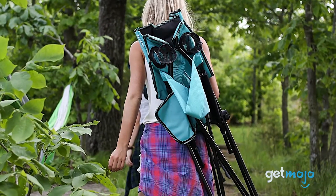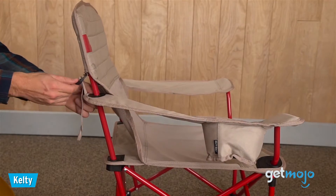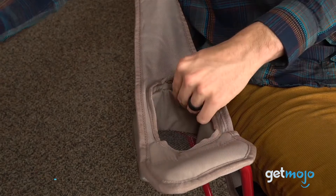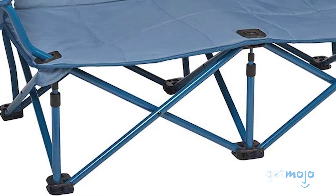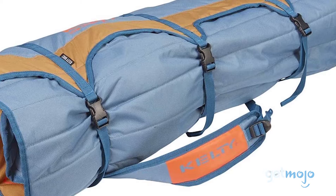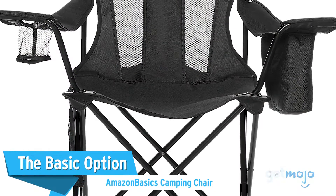The Double Seater: Kelty Low Love Seat Camping Chair. Want to chill with a friend? Priced at around $100, this two-seater is highly flexible, with adjustable armrests and cup holders. Its build is solid too, with a strong steel frame and tough fabric that boasts a 500-pound weight capacity. It intelligently folds away into a roll-up carry case secured by buckles, meaning it can be packed away with zero fuss in a matter of seconds.